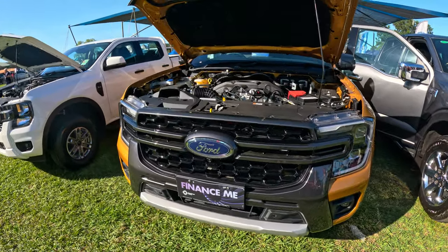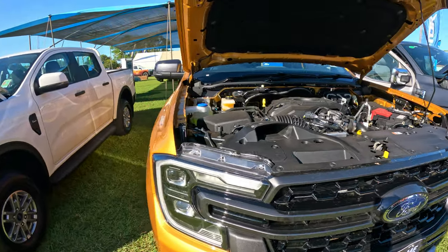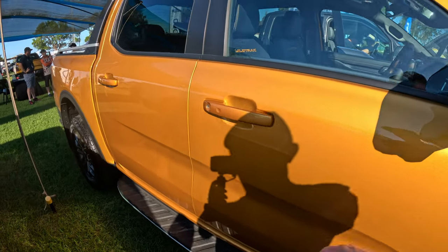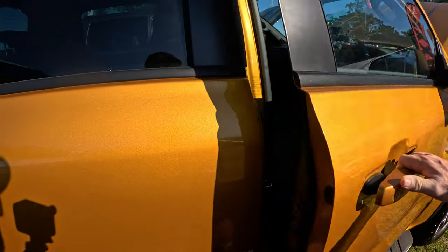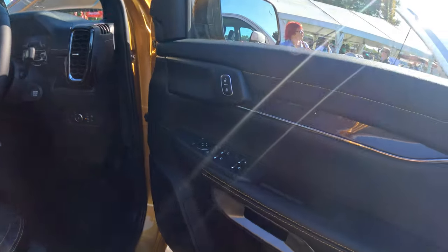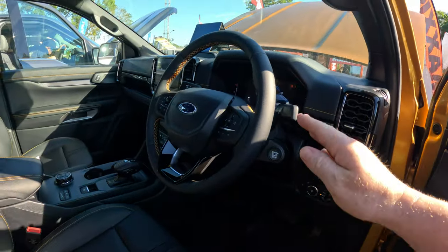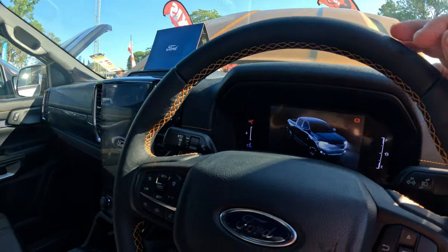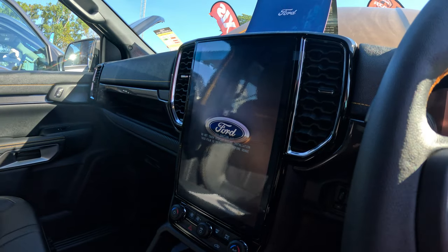I've got the Ranger Wildtrack here. As you know, I drive a Ranger Wildtrack and I love them to bits. This is a newer version — the V6 version. The interior is pretty much the same I think, but look at the size of that screen — and oh god, the smell of a new car.